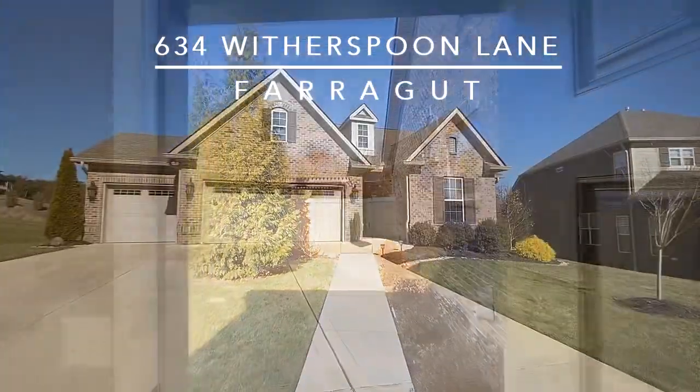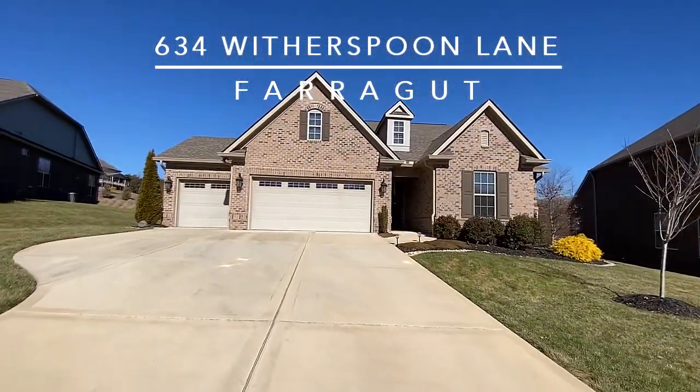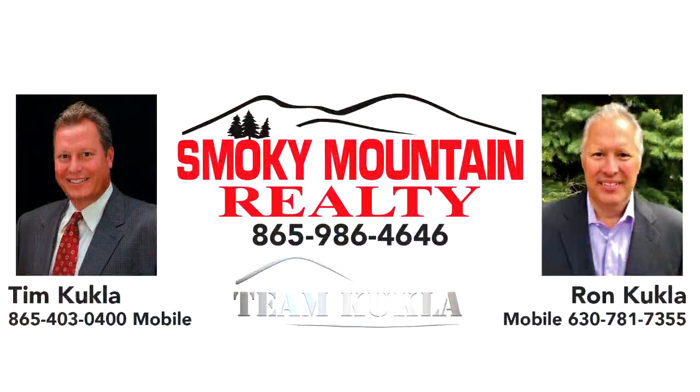634 Witherspoon Lane in Farragut, Tennessee awaits your private tour. Thanks for touring this home — check out teamkukla.com for all of our listings.